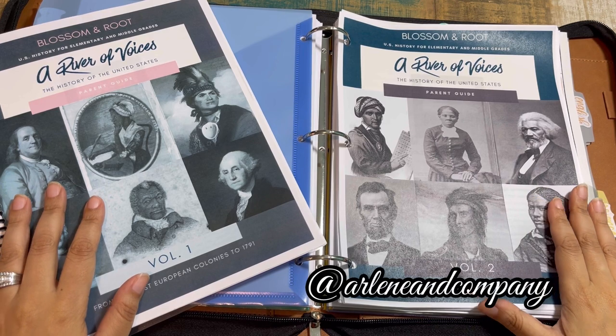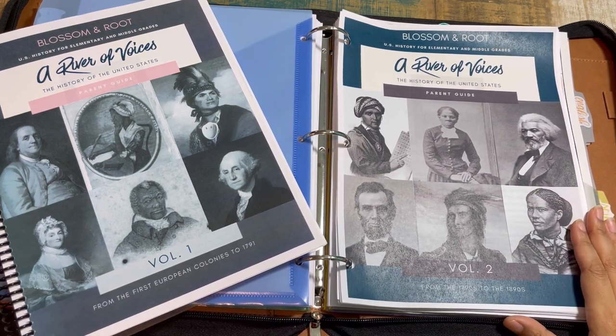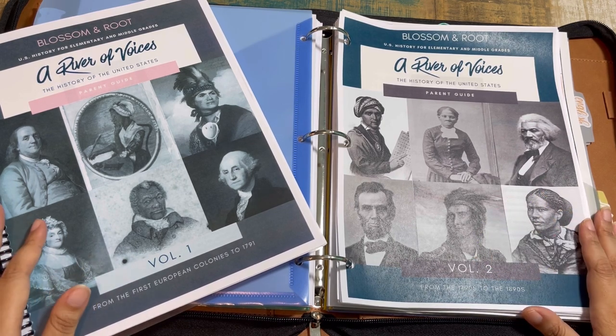Welcome back, friends — or if you're brand new to my channel, my name is Earlene with Earlene and Company. Today we're going to have another episode of my series, Blossom and Root 101. If you aren't aware, I'm also the Community Support Director for Blossom and Root, so for your burning questions, how-tos, and all those kinds of help, I am your person.